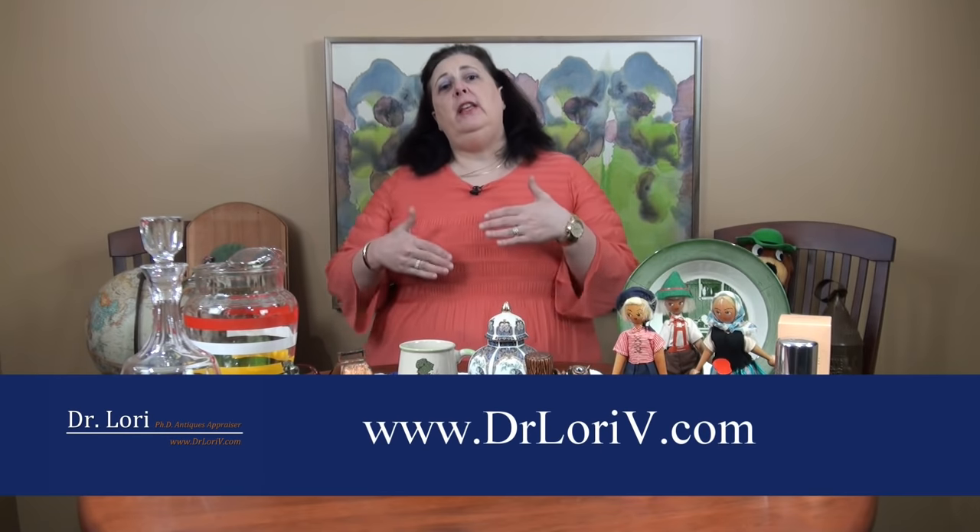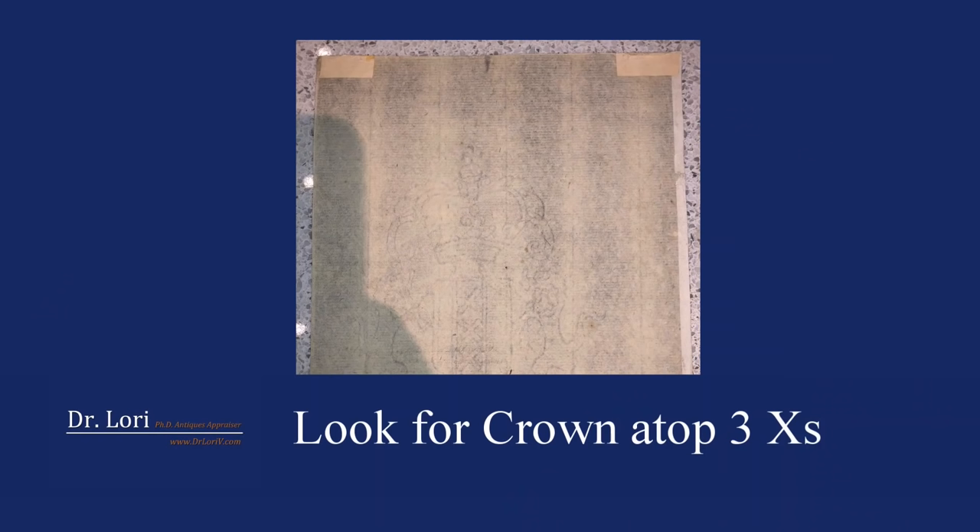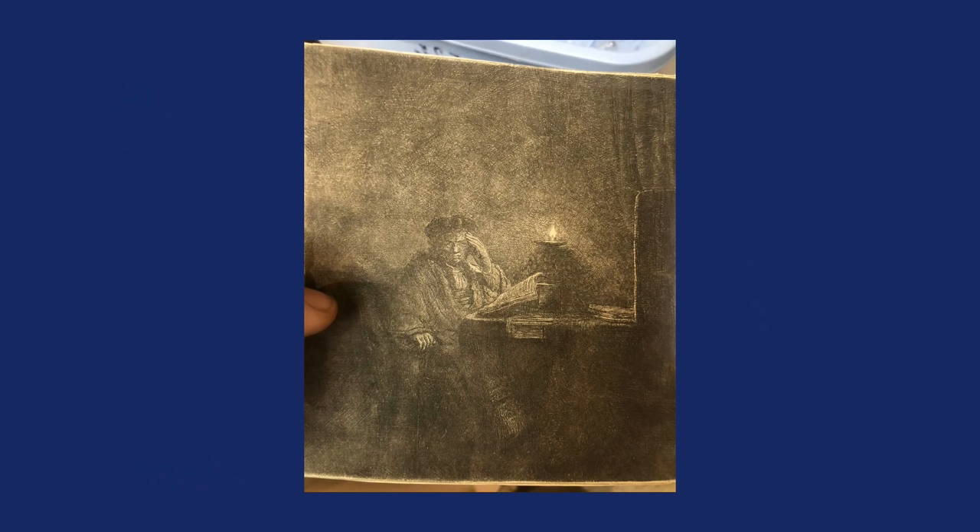I get an online appraisal form from my website. A gentleman sent me this form with pictures attached, showing a piece he wanted evaluated. I see a picture of an etching and a picture of a watermark — the mark within the paper of this particular etching, this work on paper. He says, 'It's a Rembrandt. I think it's a Rembrandt, and I got it at a thrift store for $10.' It fell out of a box of other art, and when he picked it up off the floor, the thrift store worker said, 'Oh, that must be a fake. I'll give it to you for $10.'